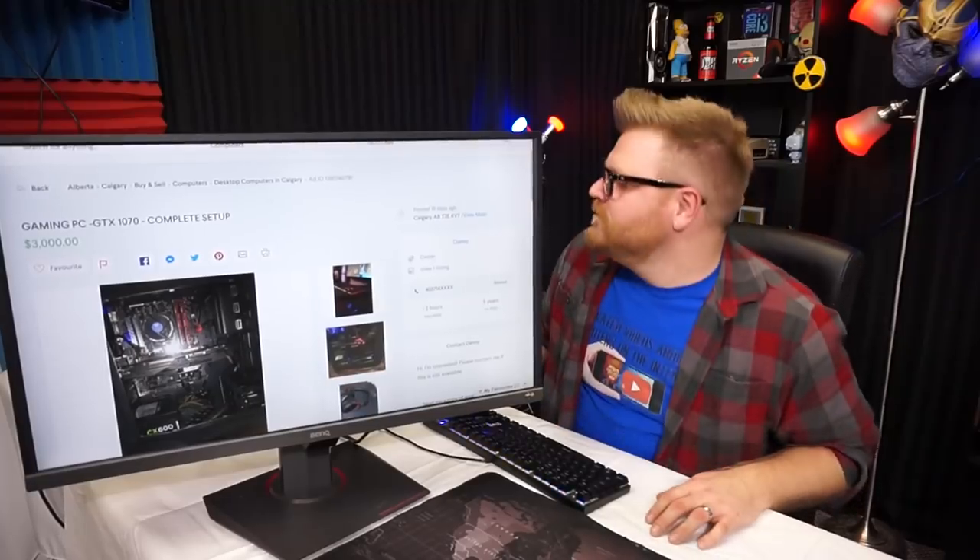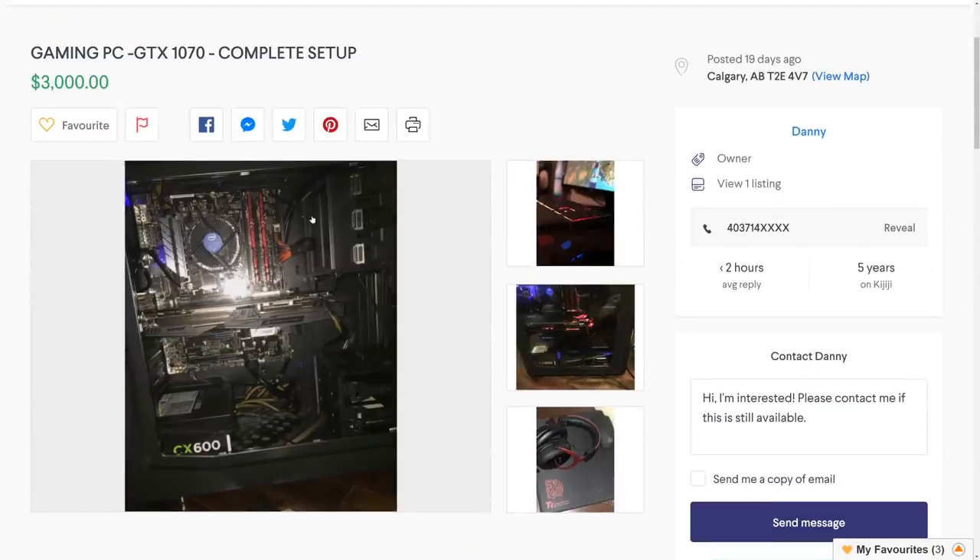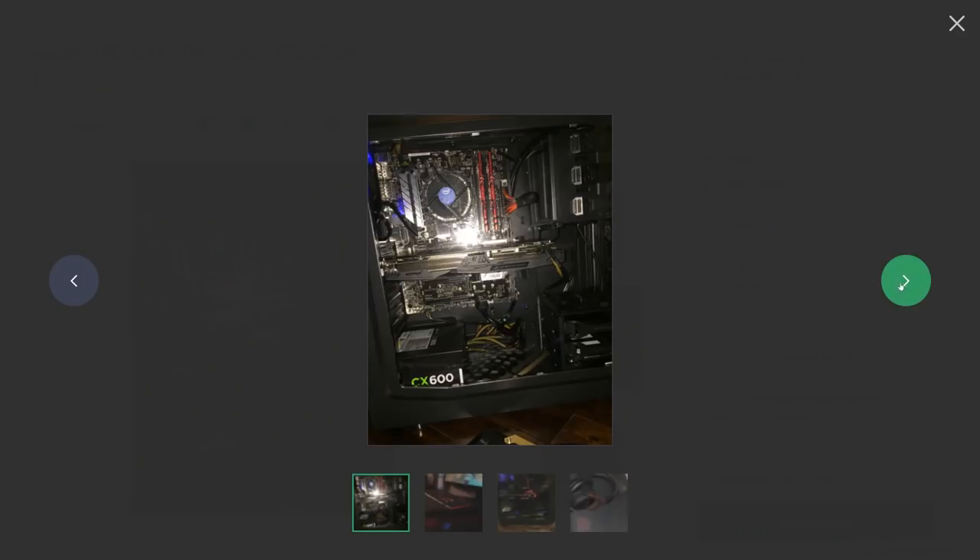Boom — gaming PC, three thousand dollars. Must have a Titan in it or something. Must have 1080 Ti's in SLI, let's check. No — definitely not. It's a 1070, three thousand dollars. Let's look at the pictures. We've got a 600 watt non-modular power supply, we've got a stock cooler for your Intel.